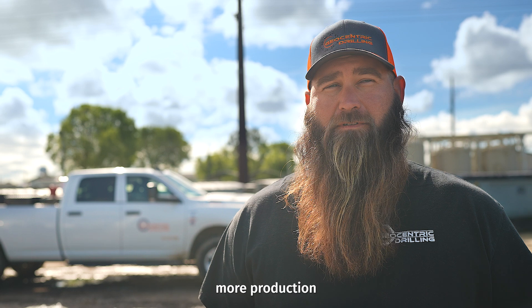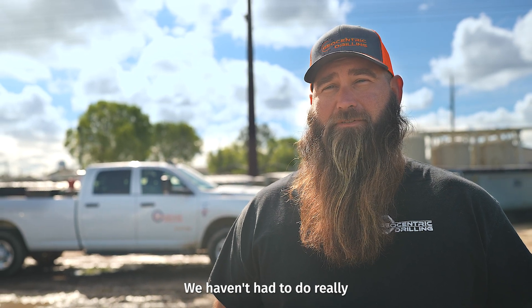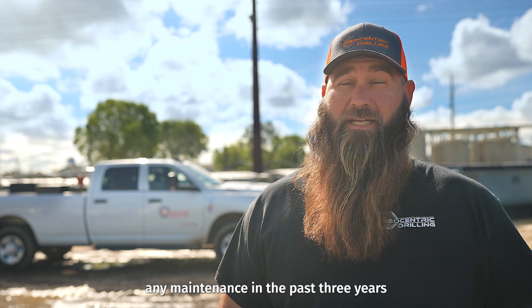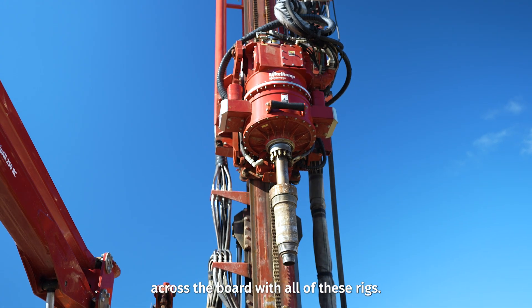With the heads on the Eichelkamp rigs, we're seeing a lot more production time and a lot less downtime. We haven't had to do really any maintenance in the past three years on our most recent rig, and that's been the case across the board with all of these rigs.